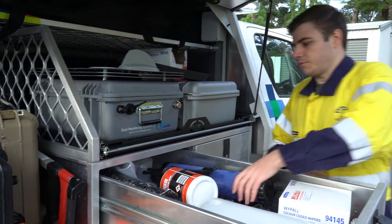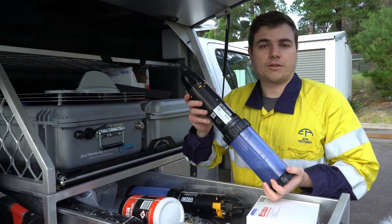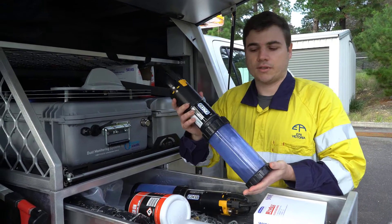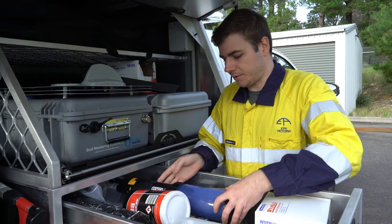Inside the storage here we have an exosonde, or a couple of them. This is like the water meter I showed earlier. We can place this in a water body and take real-time data for a prolonged period of time if it needs to be out for a while.